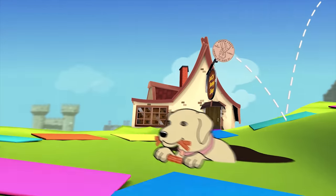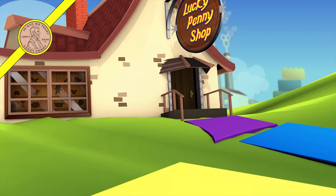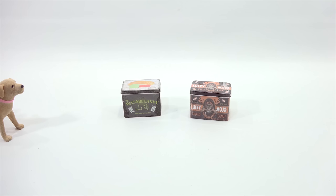You are now watching a Lucky Penny Shop product feature. Hey, it's Lucky Penny Shop and Butch — today is an advancement on technology in our cotton candy series.